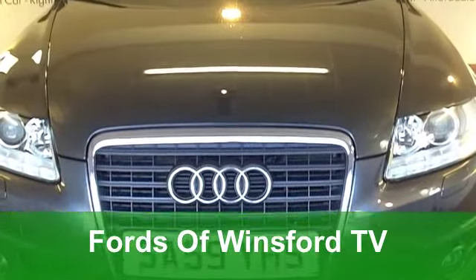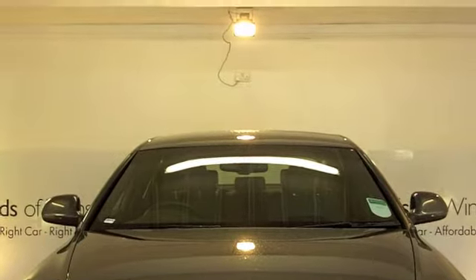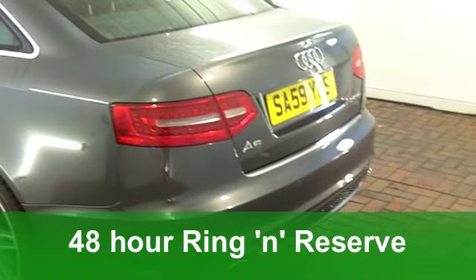Here's a luxurious Audi A6 which really does tick the right boxes. It's well specified, great to drive, and you'll be very proud to own it. Get behind the wheel and have a test drive with no obligation. Let's see what we have.